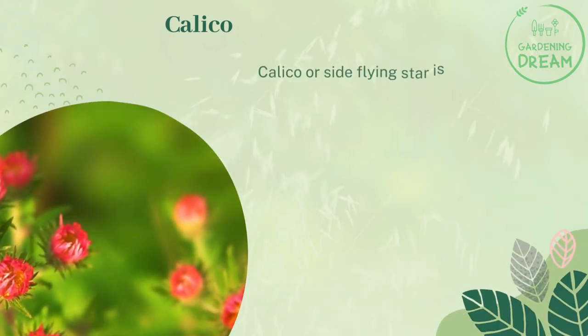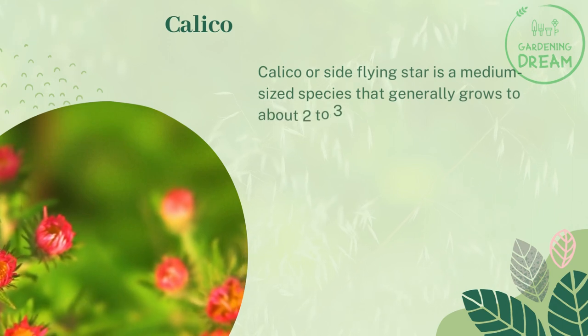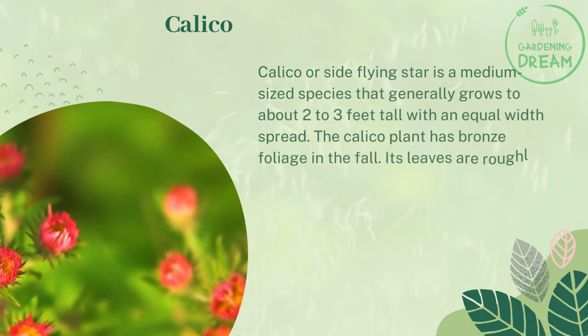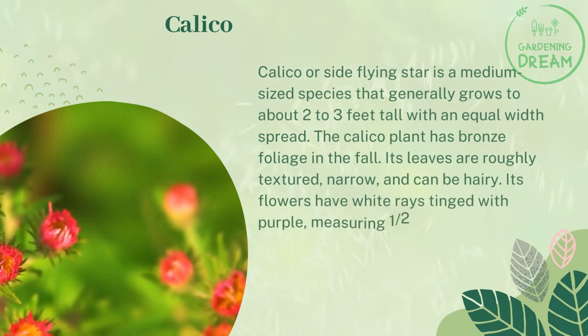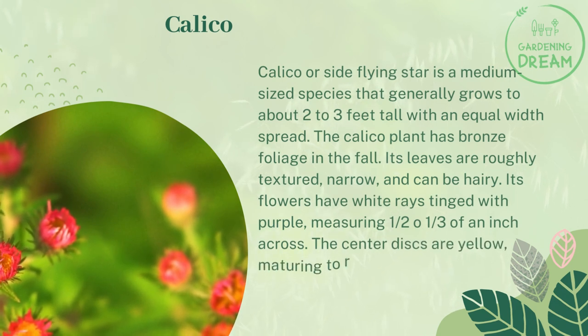Calico. Calico, or side-flowering star, is a medium-sized species that generally grows to about two to three feet tall with an equal width spread. The calico plant has bronze foliage in the fall. Its leaves are roughly textured, narrow, and can be hairy. Its flowers have white rays tinged with purple, measuring a half to one-third of an inch across. The center discs are yellow, maturing to reddish-purple.